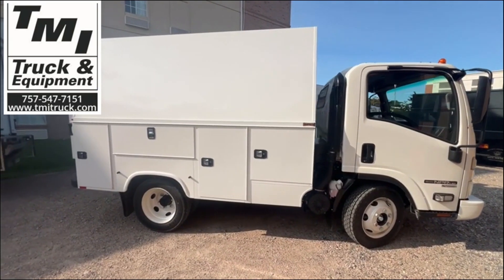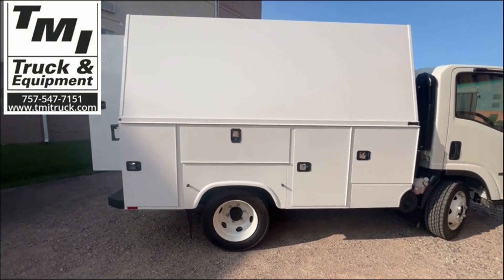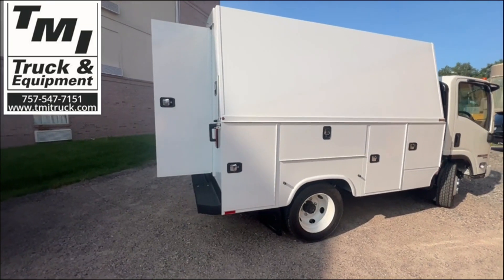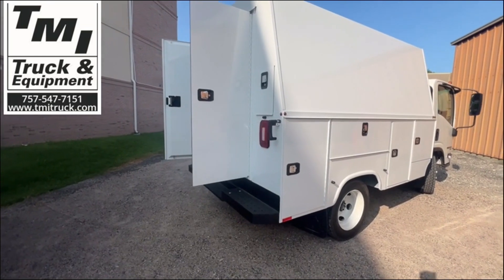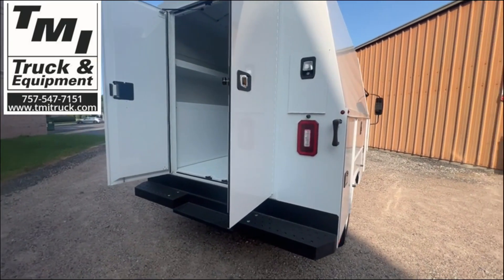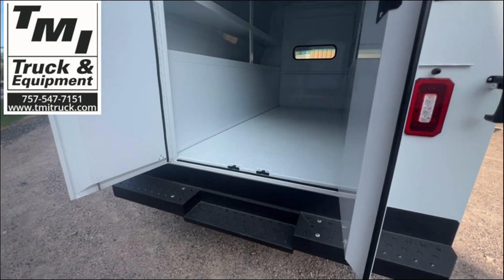The body is an 11-foot NAPI service body with four compartments on each side that have interior LED lighting and a centralized locking system. The rear bumper is a large rear step bumper for easy access in and out of the body.